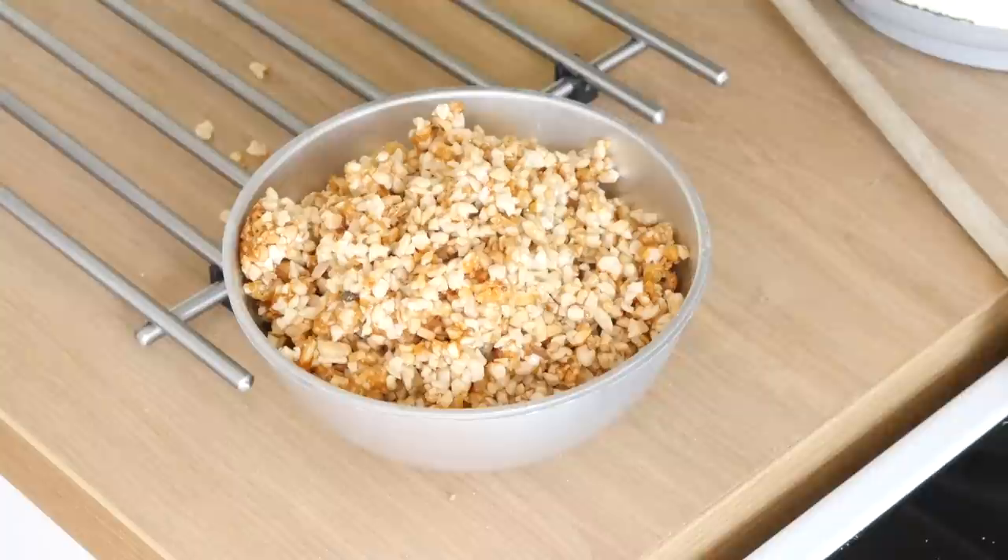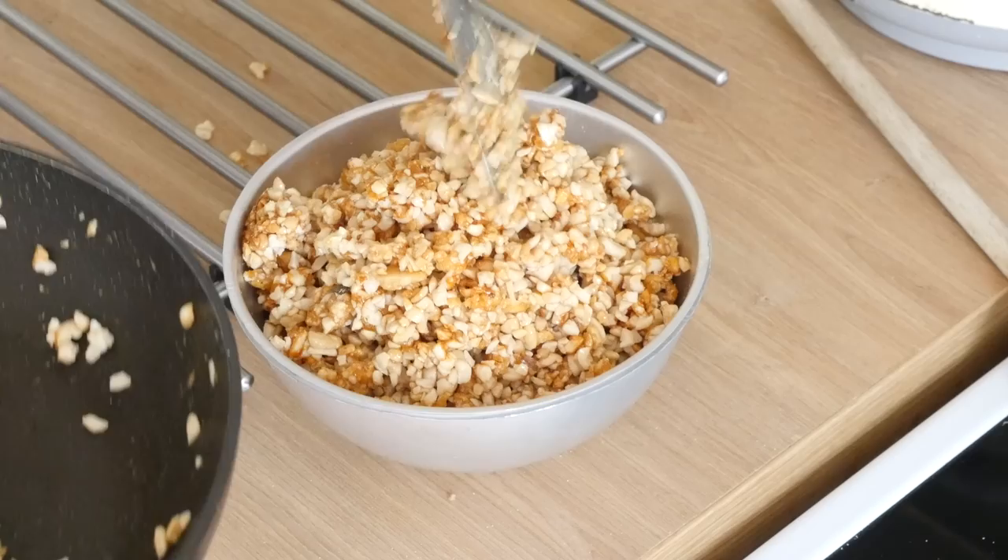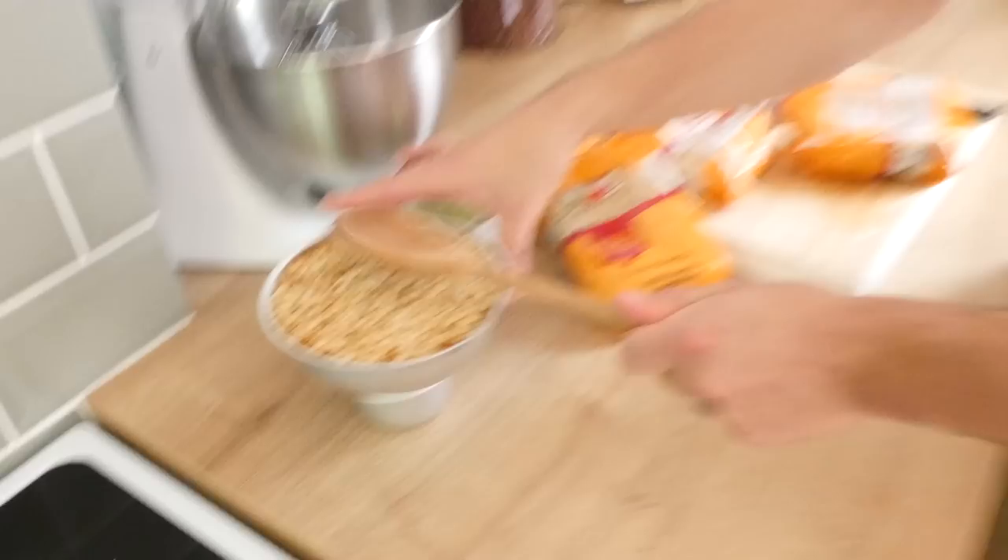We're just spooning the nuts out into our little planet mould. We've just got to repeat those steps again. So we'll have two halves that we'll eventually pull together as one nutty planet. Where's it going now? In the fridge.